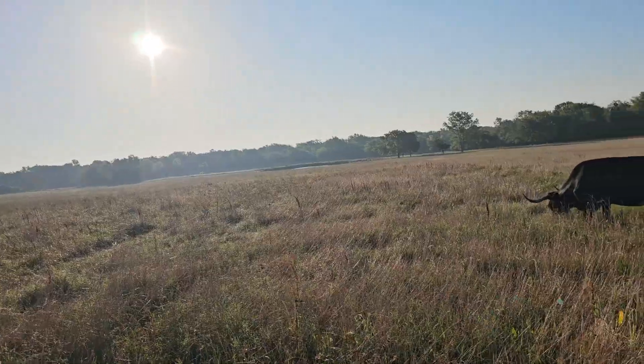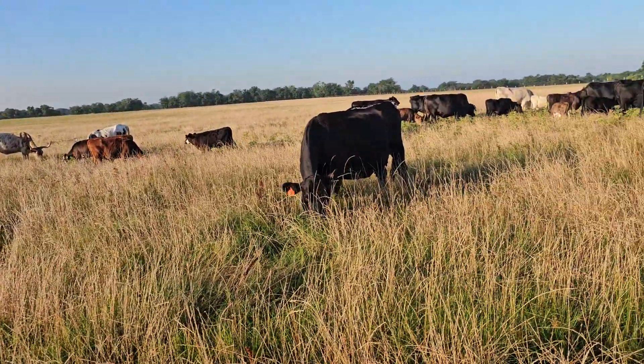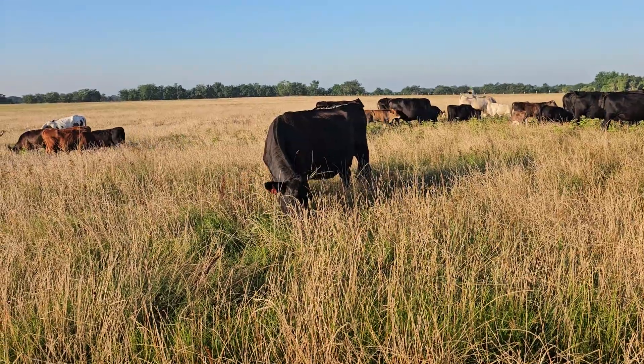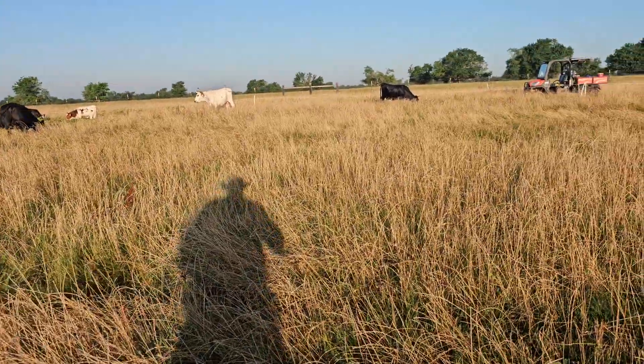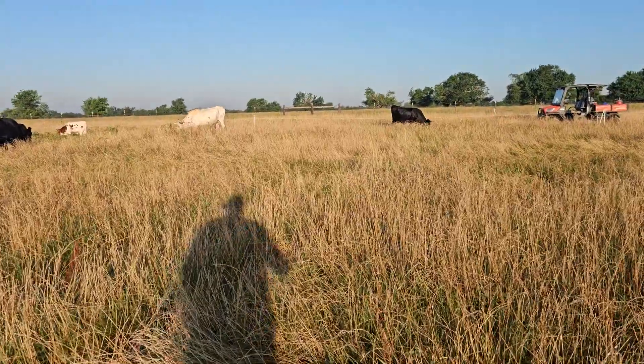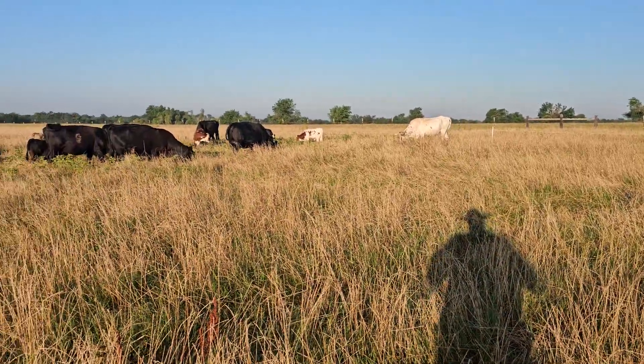It's just looking like a good paddock with lots of different things to eat. This western side is more bermuda grass, but I imagine when I get to the eastern side it's going to be more of that dallas grass. That's what I've got — have a great day, take care, bye bye.